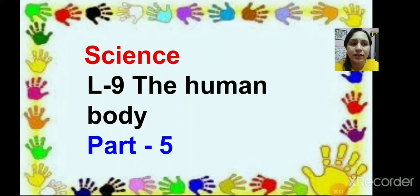Hello children, welcome to the science class. How are you all? I hope you all are doing well. So children, we were studying lesson number 9, that is the human body. This is part 5. Now let's revise what we had learnt till now.